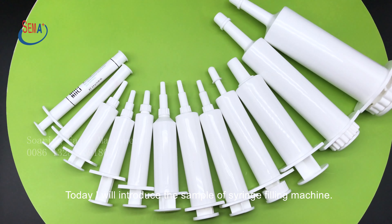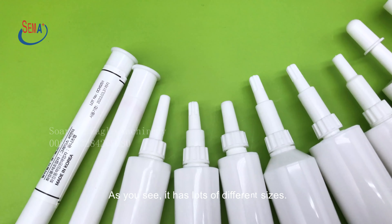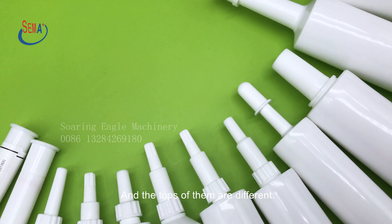Today I will introduce the sample of syringe filling machine. As you see, it has lots of different sizes, and the top of them are different.